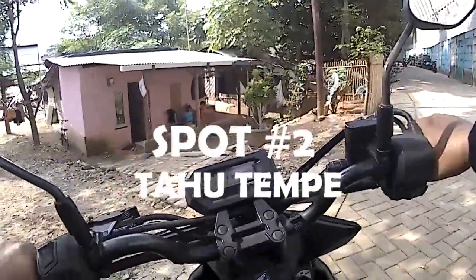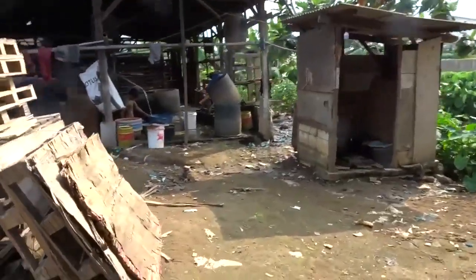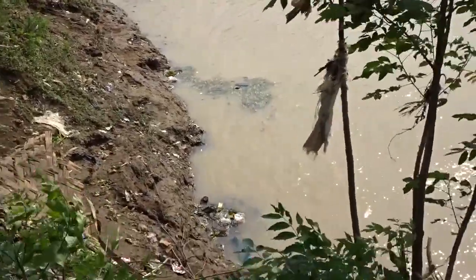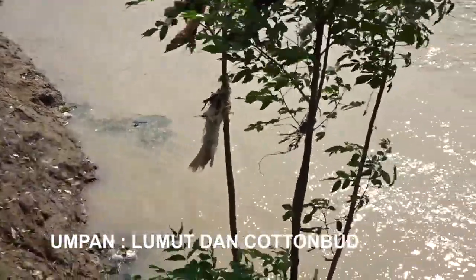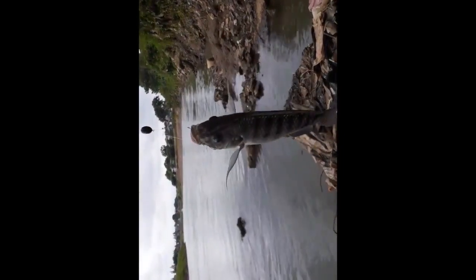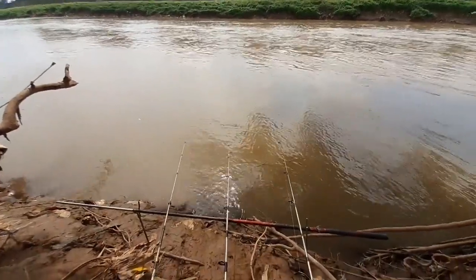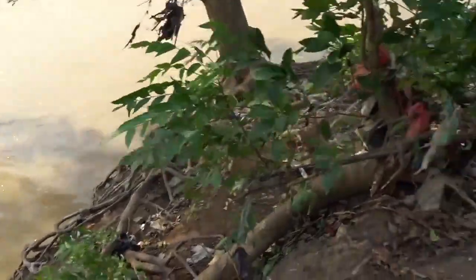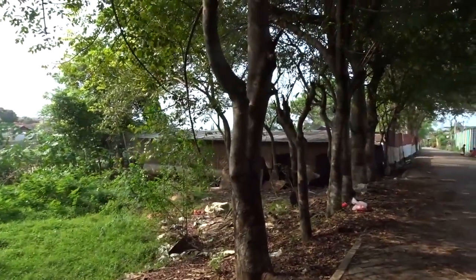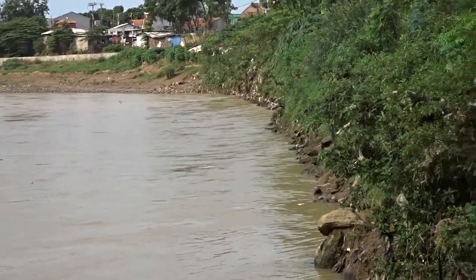Spot kedua ini di tempat pembuatan tahu, bro. Sebelah sana pabrik tahu, kita mancing di bawahnya. Di sini besar-besar Tawesnya, Nilanya juga pernah dapat. Sebelah sana itu ada juga pabrik pembuatan tempe, produk rumahan. Sebelah sana biasanya juga mancing ramai.